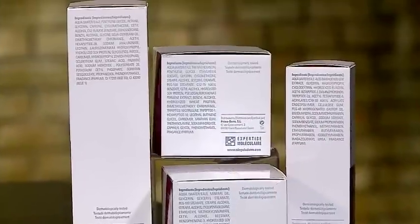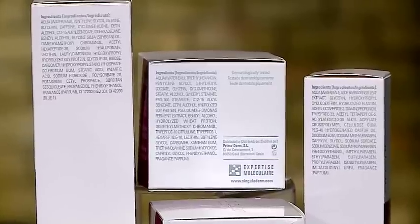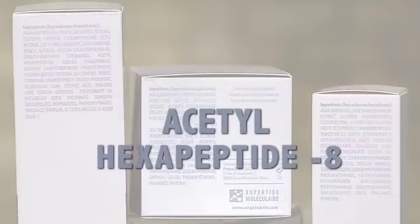What should a woman about to make a cosmetic decision look for on product labels? First, I would recommend buying a cosmetic product from a respected company because their claims are supported by clinical testing. Also, look at the list of ingredients, located at the back of the box, listed in descending concentration — the higher, the more product inside. For instance, if you want to look for Argyraline, the INCI name is acetyl-hexapeptide-8, so you have to know what to look for.